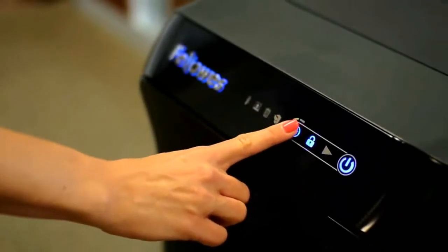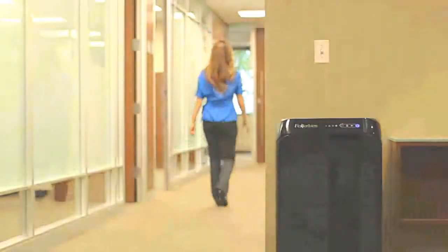El modelo 500C permite programar el inicio de la destrucción ajustándose a tus necesidades. Comprueba cómo una verdadera destructora automática debe ser. Lo dejas y te vas con total tranquilidad.